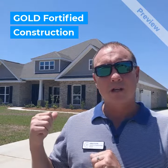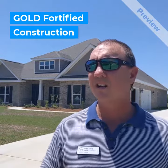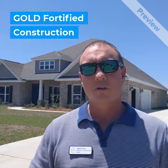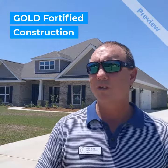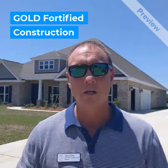All these D.R. Horton homes are gold fortified, which means they're going to get fantastic insurance. For the homeowner's insurance, it's going to be really cheap. We just did one — got a quote for a client — $375 a year.